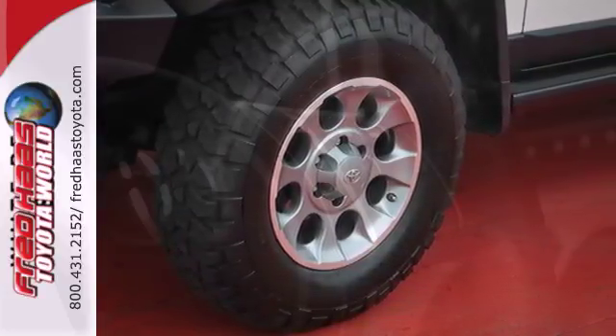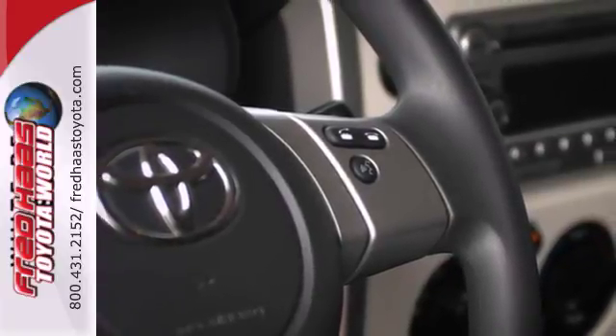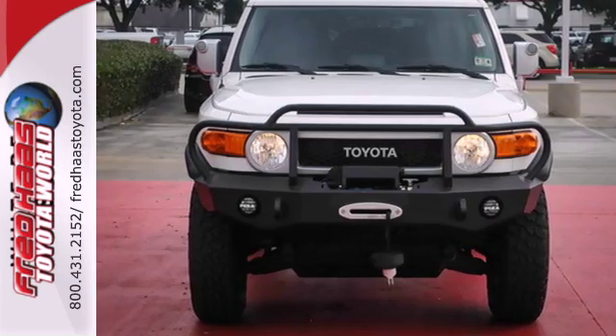This acclaimed FJ Cruiser is rugged enough to handle off-roading, yet smooth and safe enough to give you complete peace of mind. Take it for a test drive today.